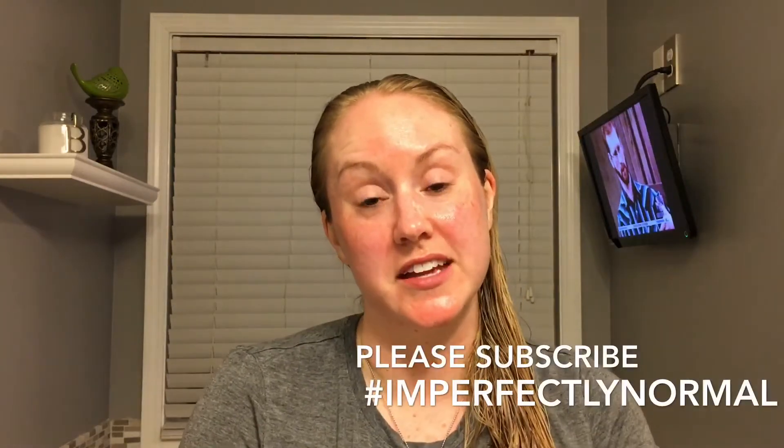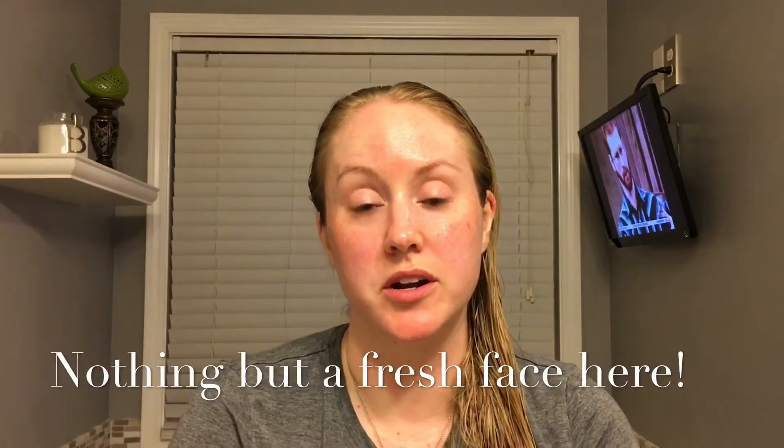Hey guys, Melissa here. Thanks for watching. I thought I would share a couple of products that I picked up earlier this week at the pharmacy.